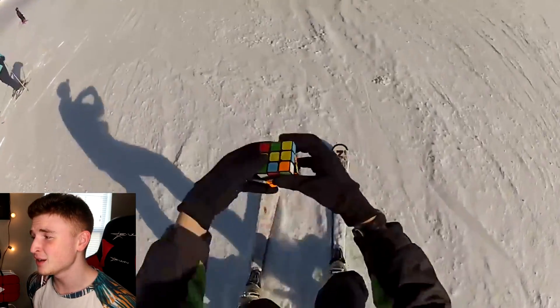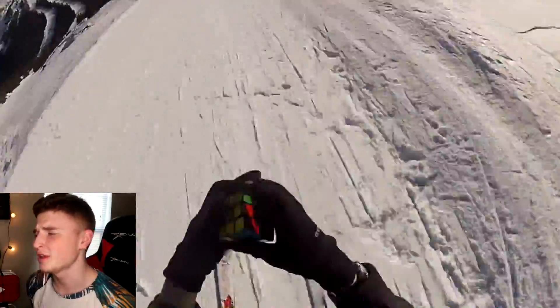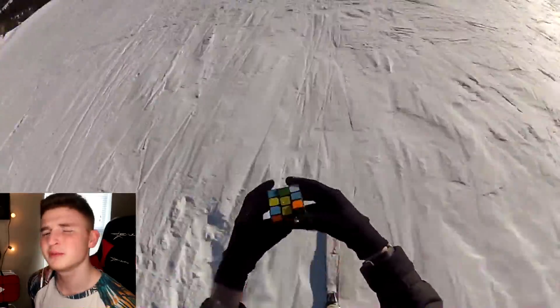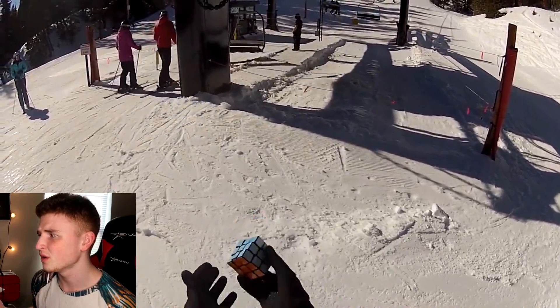This guy's skiing and solving a Rubik's Cube. Jesus, I would fall like 30 times. There's no way. How are people so good at solving Rubik's Cubes while doing other things? And he did it just like that. It's not simple — it's hard. I probably will never solve one in my life. I just don't get it. If you can solve a Rubik's Cube, you're just better than me.